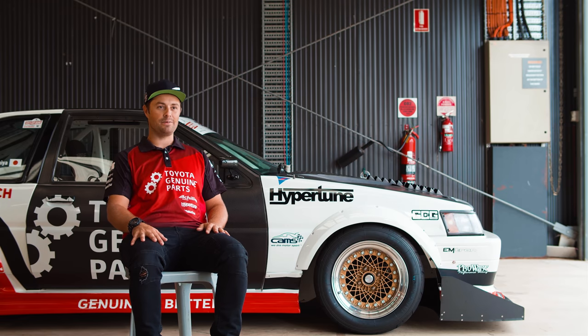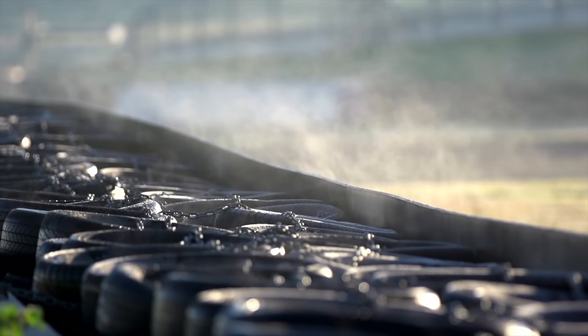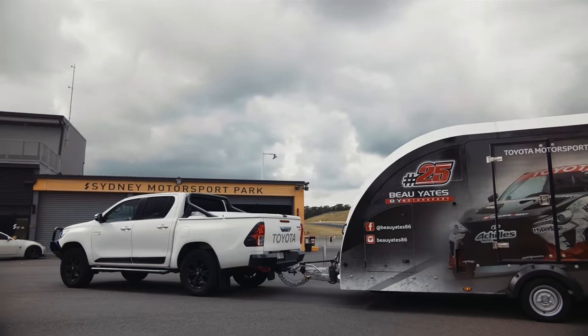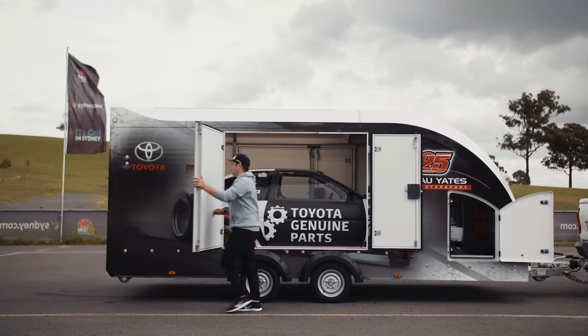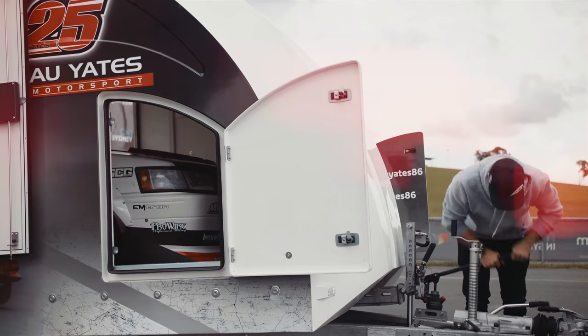Hi guys, it's Beau Yates here. We're at Sydney Motorsport Park. This is my original daily driver. I bought this with my wife back in 2002, so it's seen a lot of miles. I used to run this up and down the East Coast doing drift events — Queensland, down to Melbourne, around Sydney.